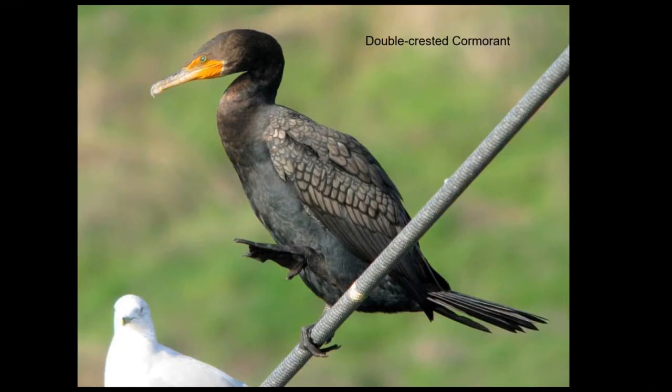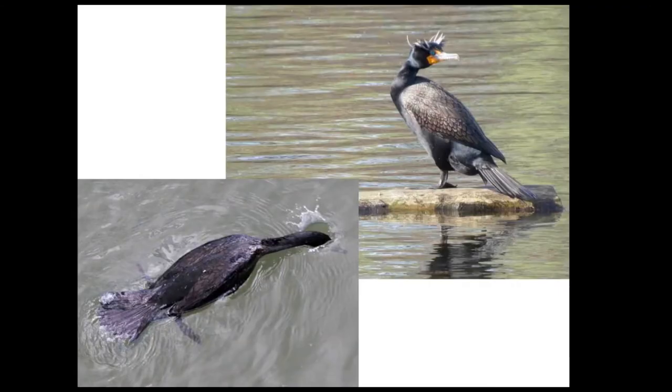Double-crested cormorants are another colonial nesting bird we have. They're more closely related to pelicans — not related to the herons and egrets, but they do nest with them. You can see why they're called double-crested cormorants, as they have tufts on either side of the head, hence the double crests. They forage by diving underwater from the surface. You'll see mergansers do this too — they'll look underwater, presumably for fish, and when they see something, they'll swim underwater and catch them.